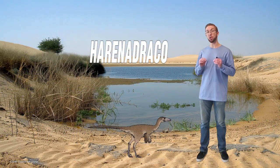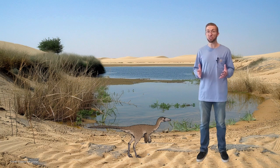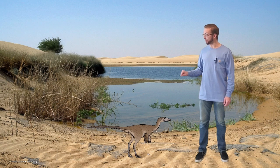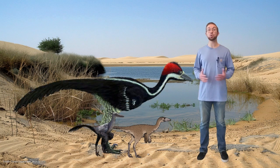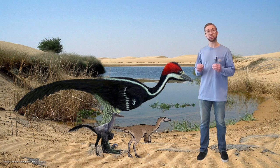Harenodraco is our next dinosaur — a small, raptor-like dinosaur that lived in Mongolia 72 million years ago. It would have been about 3 feet long, or 1 meter, and only weighed about 14 ounces, or 400 grams. Harenodraco was part of a group called troodontids, which were very similar to dromaeosaurs like Velociraptor, except they were thinner, had a smaller curved claw on their foot, and had specialized teeth with large serrations. Harenodraco is a missing link in Mongolian troodontids — there seemed to be a gap around 72 million years ago, but thanks to Harenodraco, we know these dinosaurs were always in Mongolia and didn't migrate away.